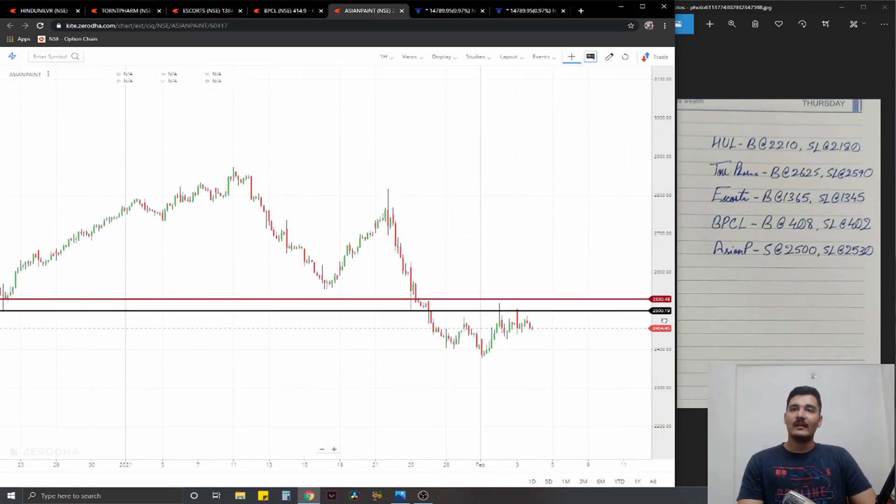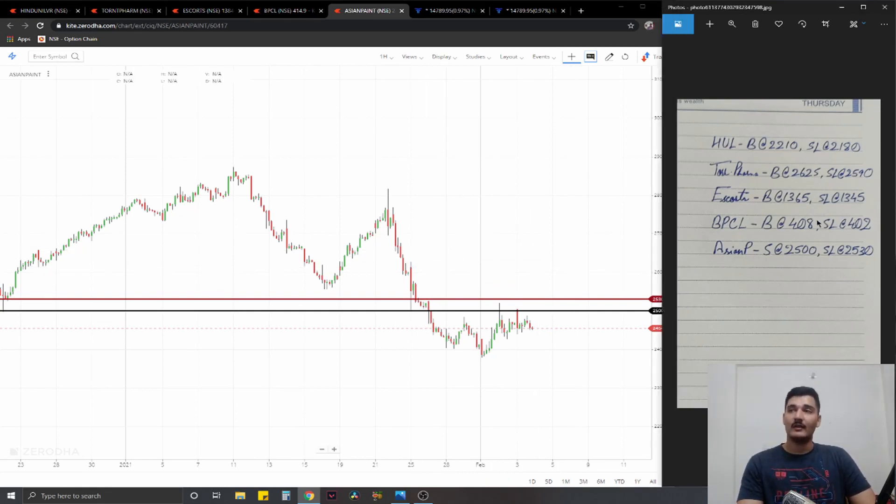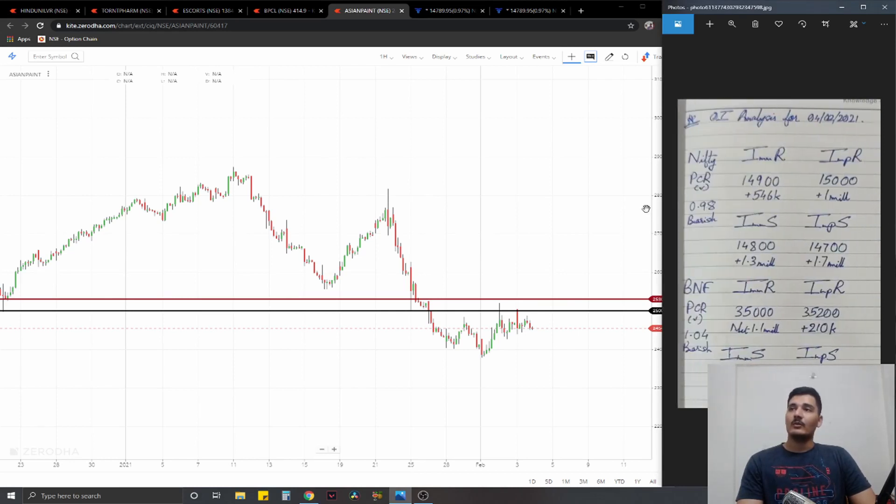The final equity trade is one short — Asian Paints. It has a direct correlation with crude oil, and with crude rising, it has been negative for Asian Paints lately. We expect the selling pressure to continue in the short term as well. We're going short at 2500, stop loss at 2530, and ideal targets 1% on the downside.